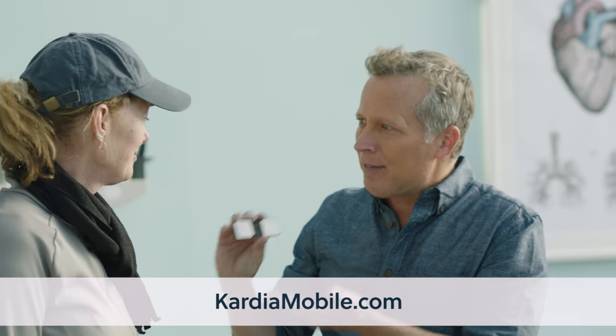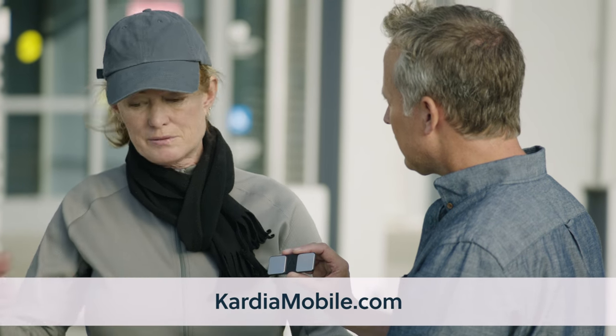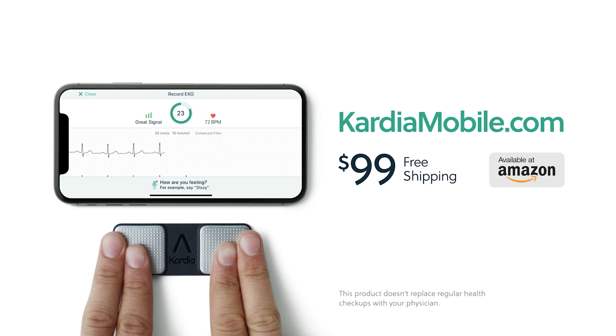How great is it to have that peace of mind that anywhere, anytime you can check? It would be nice to really see my own heart whenever I wanted to. Cardiomobile puts peace of mind in your pocket for only $99. To order, visit cardiomobile.com. Also available on Amazon.